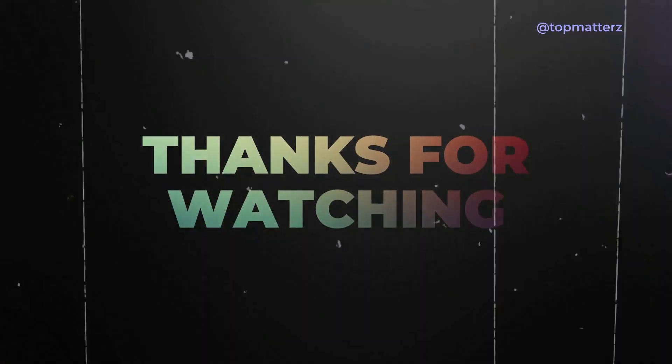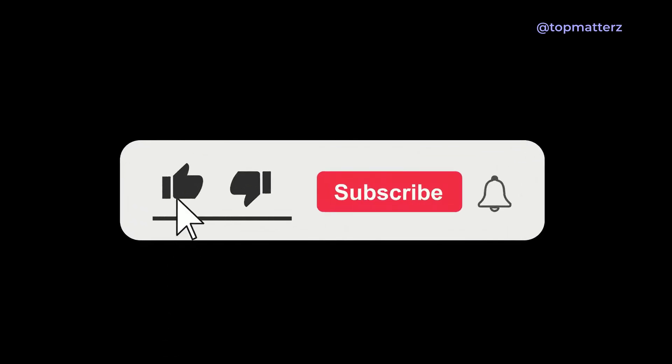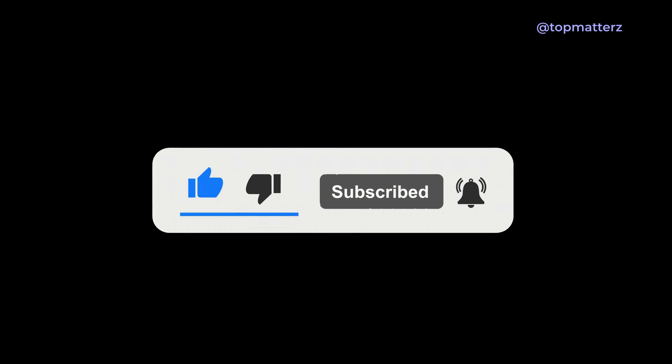If you found this video helpful, don't forget to like, share, and subscribe for more science-based content. And let us know in the comments if there's a topic you'd like us to cover next. See you in the next video!